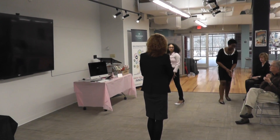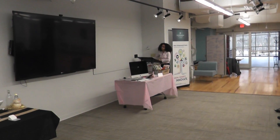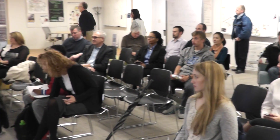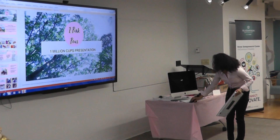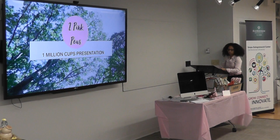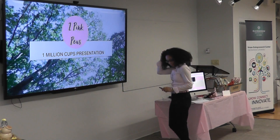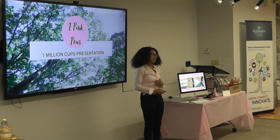This is Two Pink Peas with Sophia. She's going to talk to us about her business and tell us what she's doing. Thank you so much for coming today. It really is a great pleasure to speak to you. My name is Sophia O'Neil and I am the owner of Two Pink Peas.